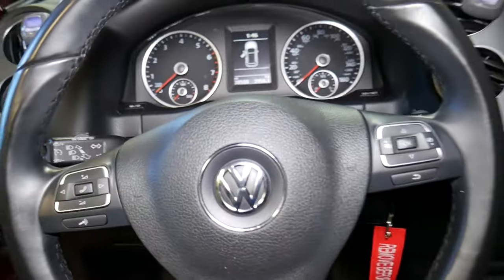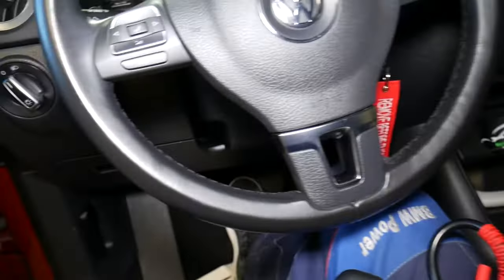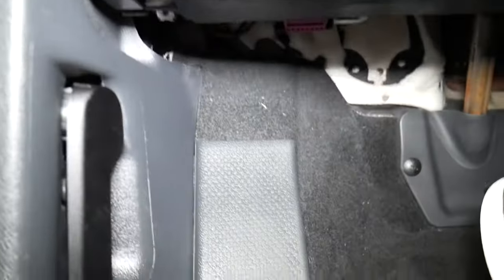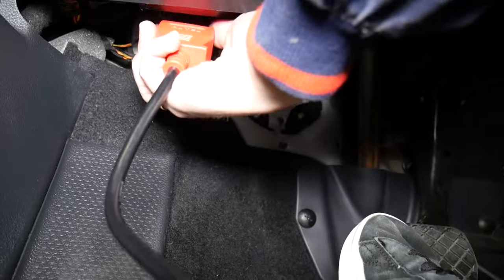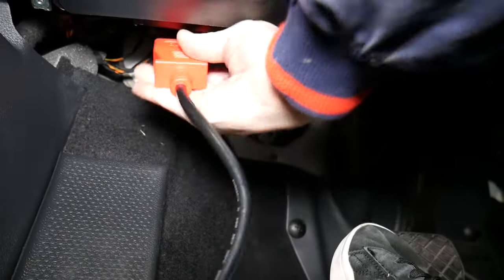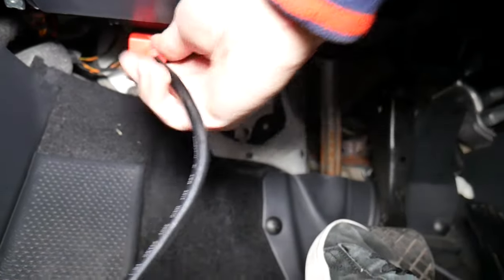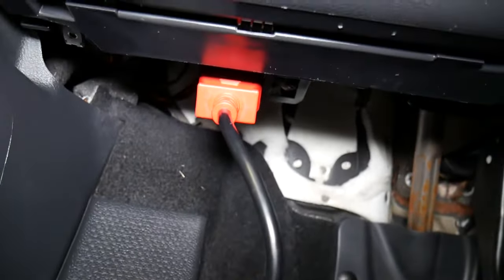The scanner we'll be using is made by Autel — it's an amazing scanner. We'll have the link in the description below. Nothing sponsored here, but it's a great tool. We need to find your OBD port and plug it in.